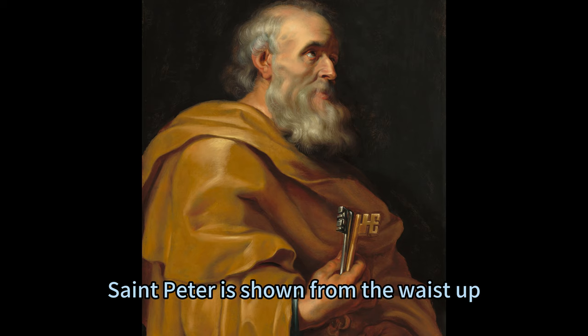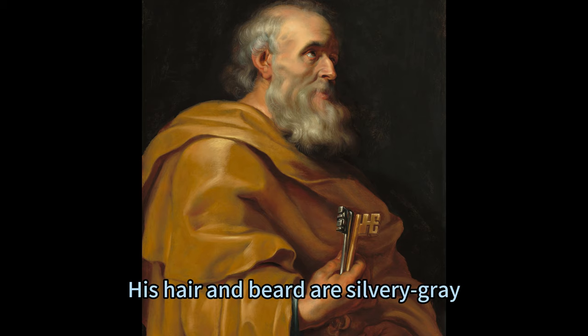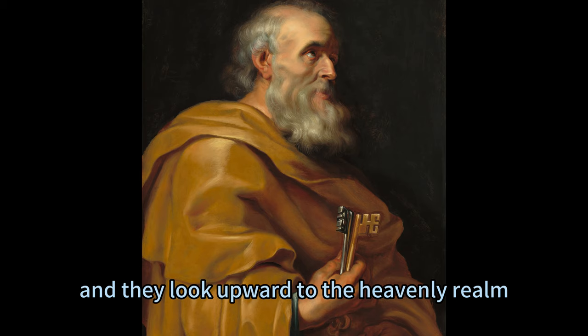St. Peter is shown from the waist up, facing to the right in profile. He wears a butterscotch gold robe that drapes around his strong body, and a white cloth around his neck. His hair and beard are silvery grey, and his face is pale and wrinkled.